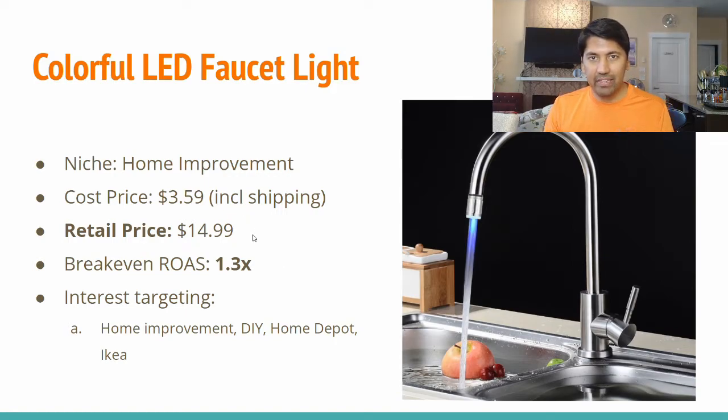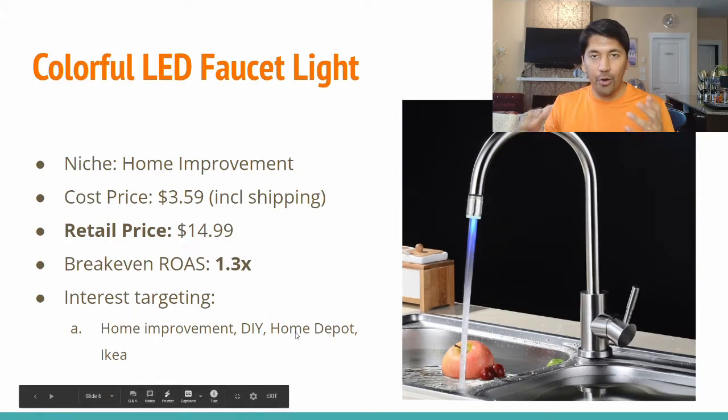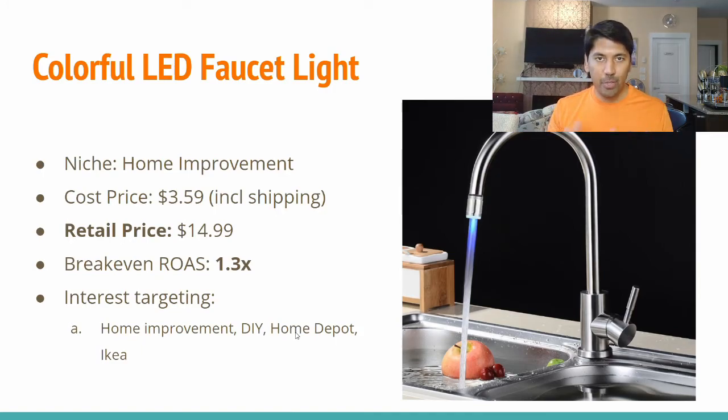Make sure to check on the quality of these items through reviews. One potential issue is compatibility — faucets have different types of openings, so make sure you understand what kind of faucets this fits and address that in an FAQ section on the product page. The recommended retail price could be $14.99, and the break-even ROAS would be 1.3x because you have significant margin here. Given this is a very low-ticket item, try to package it as a pack of three or pack of five — that bumps your retail price to $30 or $40 while your cost stays under $10, increasing average order value. Most people at home have more than one faucet, so you can offer packs with increasing discounts based on quantity. Interests to target are home improvement, DIY, Home Depot, and IKEA.